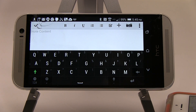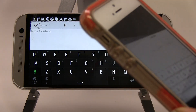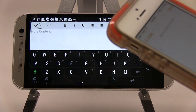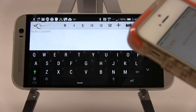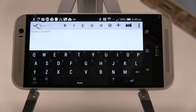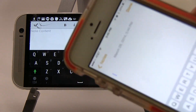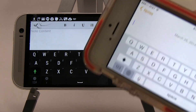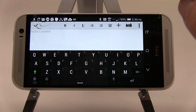Hey guys, this is Xavier with Gotta Be Mobile, and I want to show you one of the reasons I actually prefer Android over iOS. I still carry my iPhone 5S as my primary device, but there are just so many features in Android that make it really difficult to use an iPhone as my sole mobile computing device. I'm going to show you how Android handles voice transcription versus iPhone, and why I prefer Android's implementation.